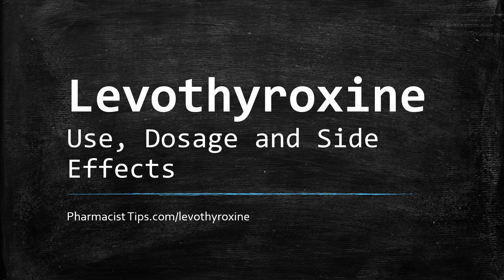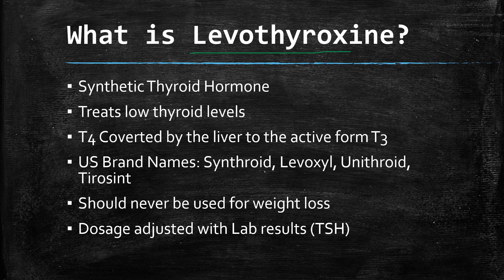Hi, this is Josh. I'm a pharmacist with pharmacisttips.com, here to talk about levothyroxine — its use, dosage, and side effects. Levothyroxine is a synthetic thyroid hormone used to treat low thyroid or replace thyroid in the body. It is known as T4, which is converted by the liver to the more active form T3 that the body uses. In the US, the most common brand names are Synthroid and Levoxyl, among others.